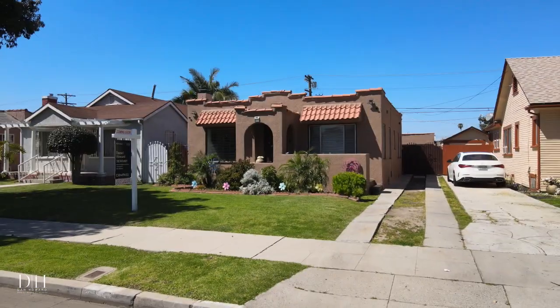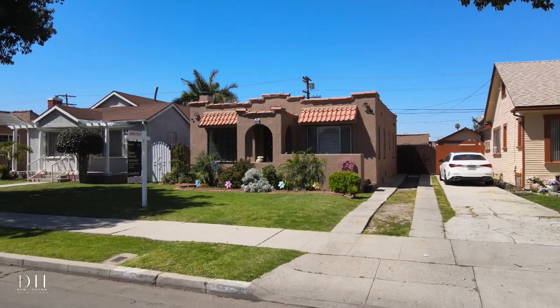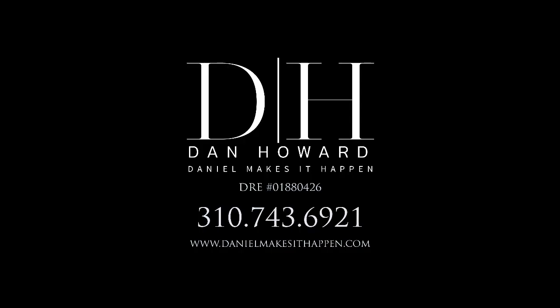Sitting on over a thousand square feet and nearly a five thousand square foot lot. If you're interested in seeing this property or any other property, contact me — Daniel makes it happen.